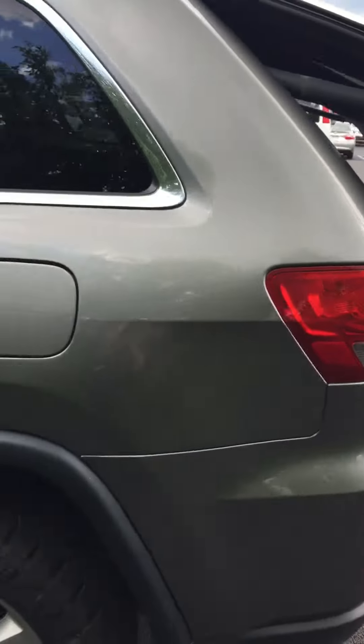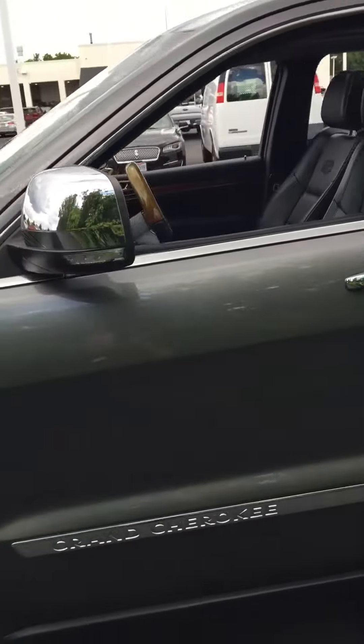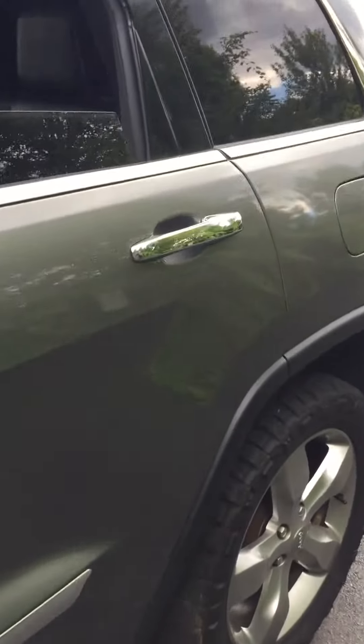Coming around the driver's side — alloy wheels. Again, the finish on the vehicle is just in great shape. You can hear the excellent stereo system.